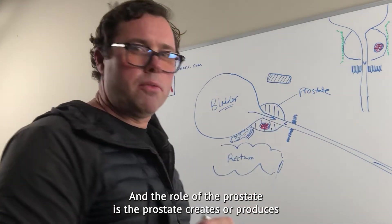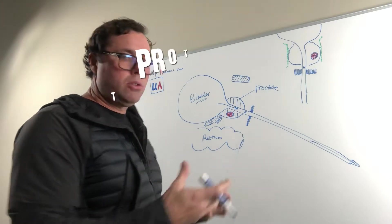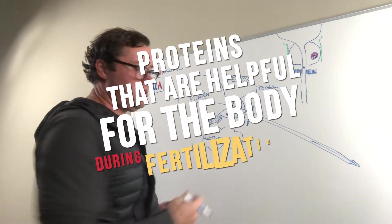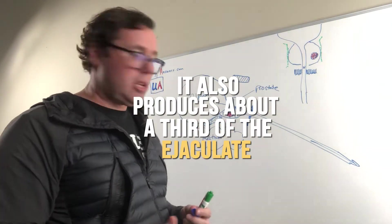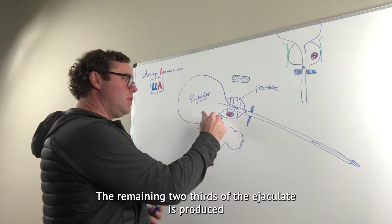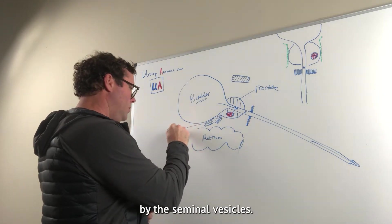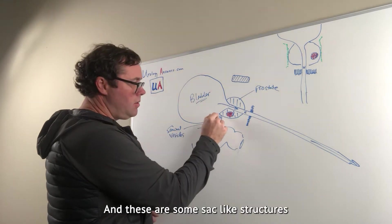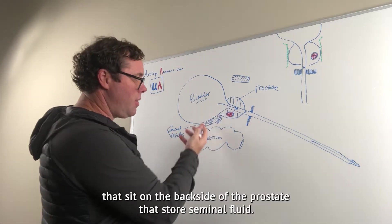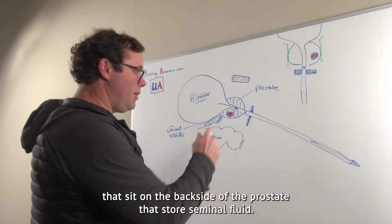The role of the prostate is to create and produce proteins that are helpful for the body during fertilization. It also produces about a third of the ejaculate. The remaining two-thirds of the ejaculate is produced by the seminal vesicles, which are sac-like structures that sit on the back side of the prostate and store seminal fluid.